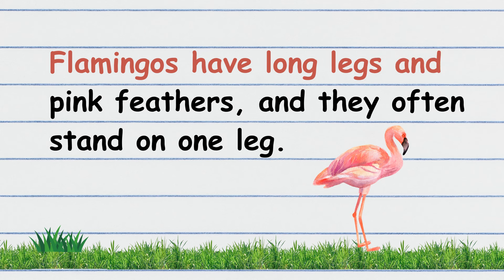Flamingos have long legs and pink feathers, and they often stand on one leg. Your turn!